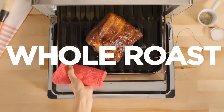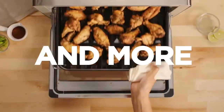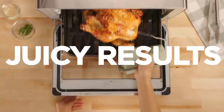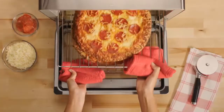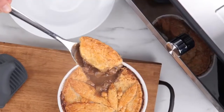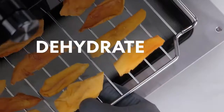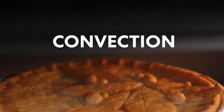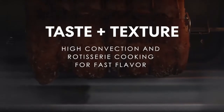Another pro: air fryer toaster ovens are designed to hold more food. Many of these models can fit a 12-inch pizza, four-plus slices of bread, and a whole chicken — no more batch cooking necessary, which means you can get dinner on the table for your whole family faster. We tested eight air fryer toaster ovens to find out which ones were worth it. Our top picks come from Calphalon and Breville.